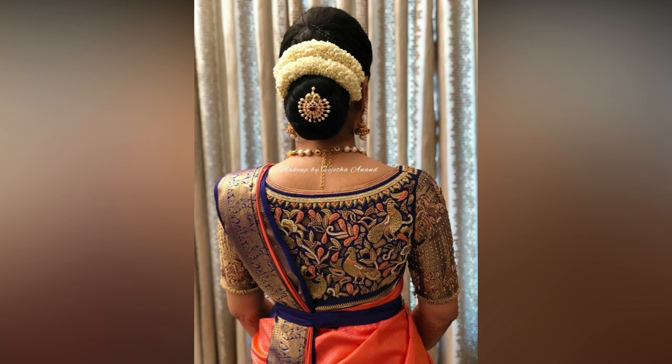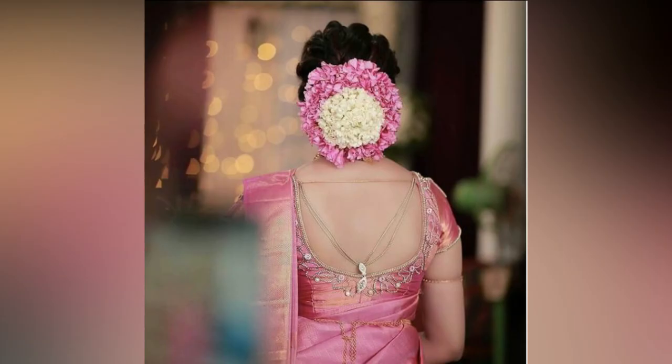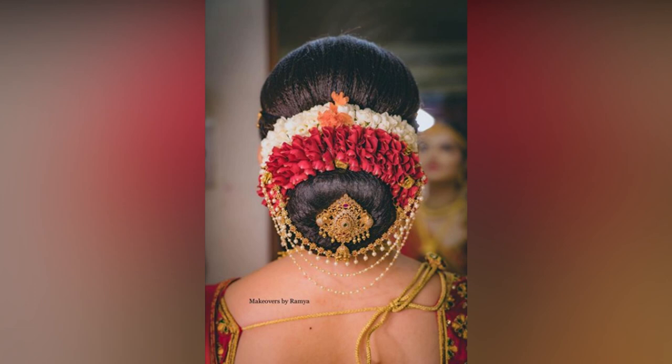We agree that choosing the right bridal lehenga for your wedding is tough. But you know which is the hardest part of planning the bridal look? It's your bridal hairstyle. There are so many hairstyles that your makeup artist or hairstylist would suggest.